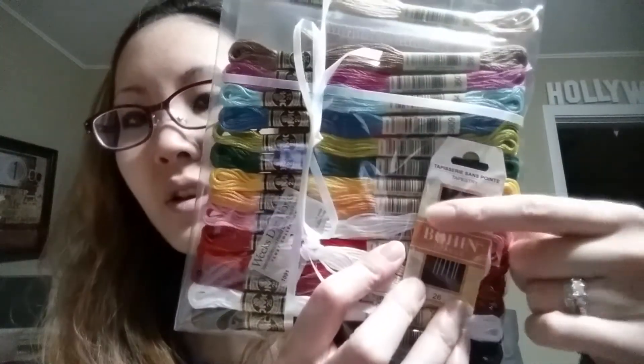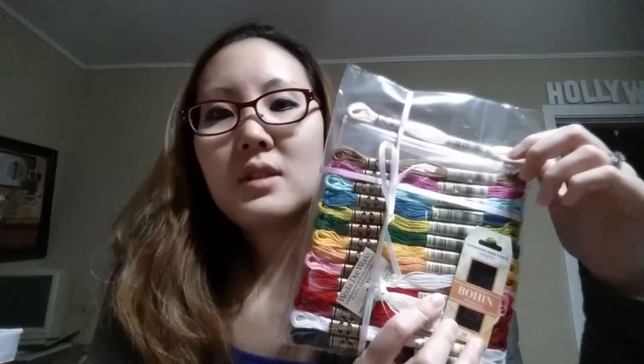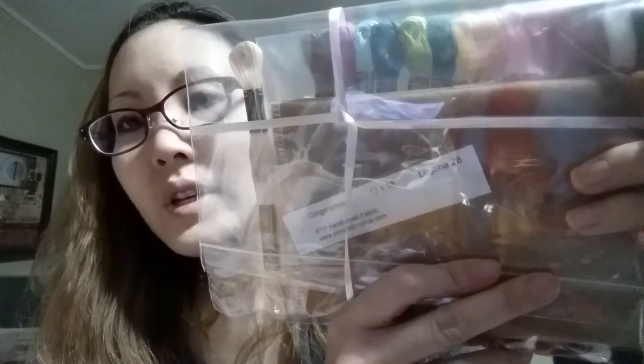They also included Bohin needles, which is really cool because the only needles I have are the ones that come with kits. These are size 26. The fabric is 28 count Lugana called Gingerbread from Picture This Plus, in a Stitcher's 8, so it's a fairly small scale. Some of their other stitch alongs — like the Life is an Adventure one — are twelve months long and really big. But this one is only two parts, so I thought it would be a good way for me to learn how a stitch along works, other than the Stitch Mania ones where you just pick your own project and follow along.